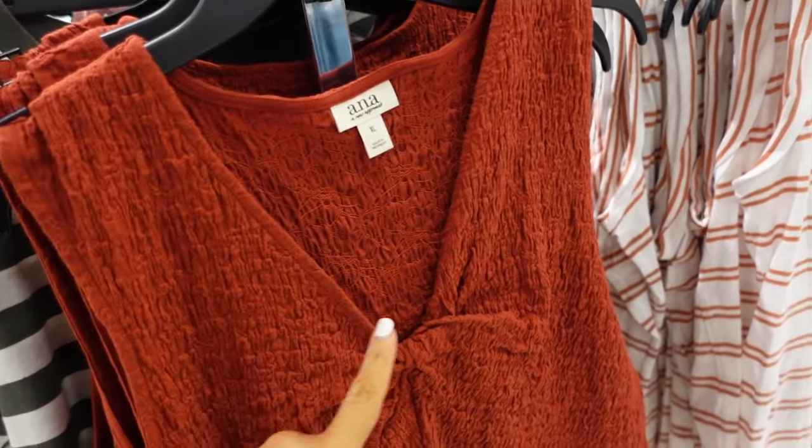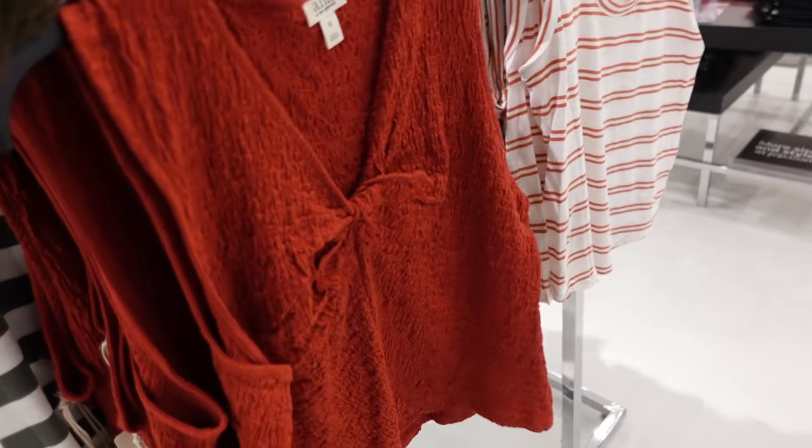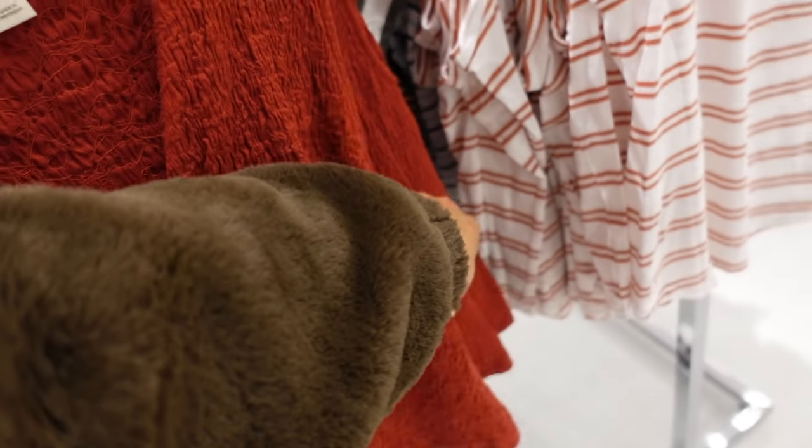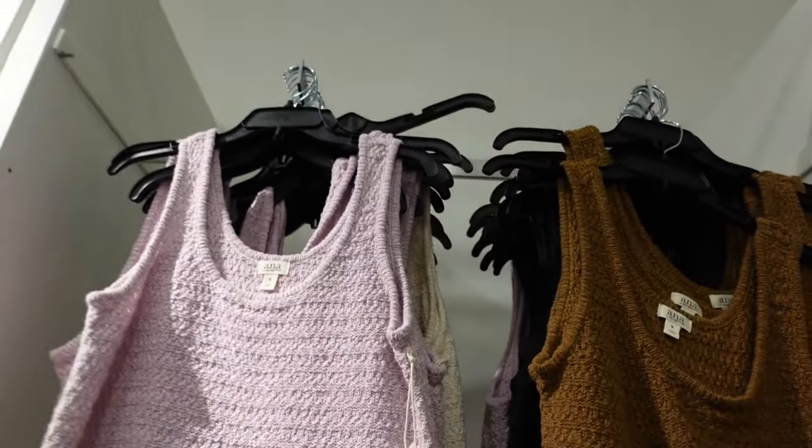This front tank from ANA. This one has that ruching, it's sleeveless, that V-neckline with the little twist. Good length through the front and the back, in this rust. It's regularly going to be $32.